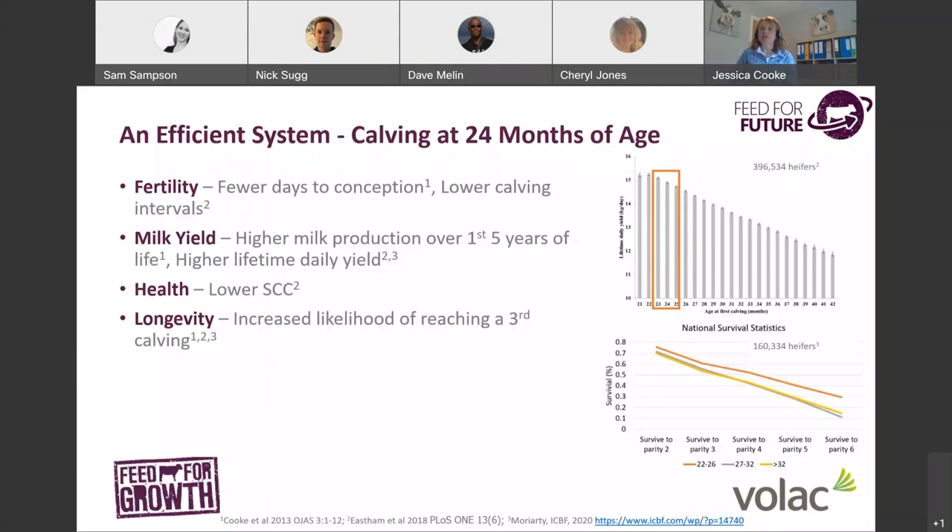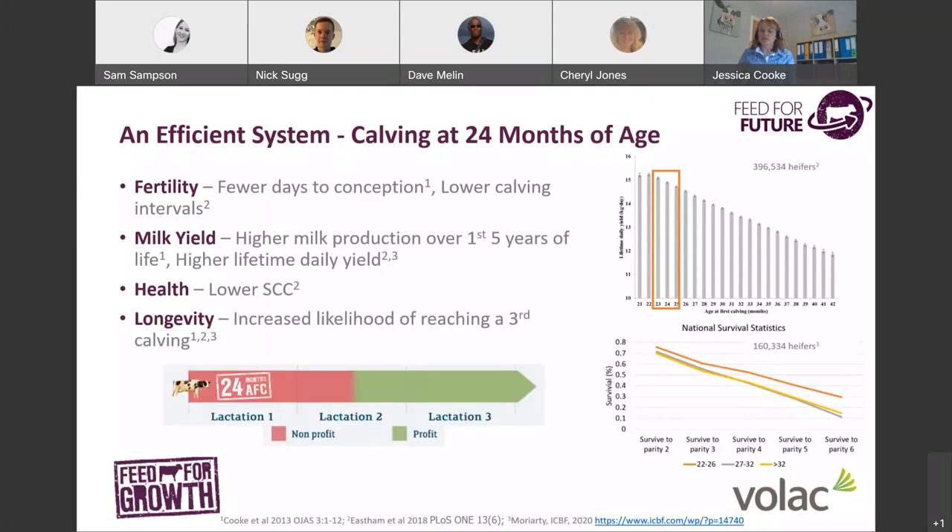Heifers calving at younger ages have also been shown to have improved udder health — a lower age at first calving is associated with a lower somatic cell count in their first lactation. Taking together this better fertility, more milk, and better udder health, these heifers have improved longevity and a much better chance of reaching a third calving. We know that heifers calving for the first time at 24 months don't actually become profitable until halfway through lactation 2, so it's fundamental that heifers survive until third calving to pay back that investment cost.